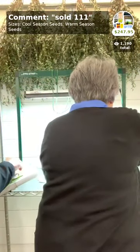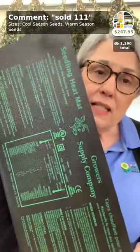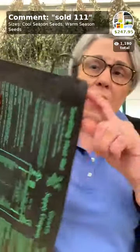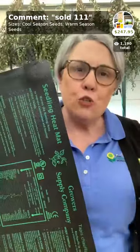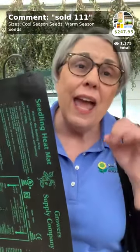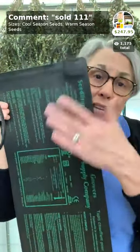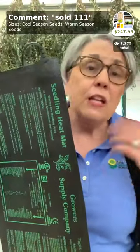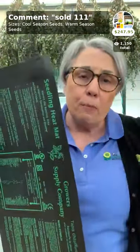The kit also includes the small soil blocker and a six-quart bag of blocking mix — enough to make approximately 500 to 600 of the small blocks, which could definitely fill your grow light. It also includes a seedling heat mat with a built-in thermostat. This is one of the pieces I find people miss and they struggle — the soil has got to be warm to get seeds to germinate quickly and evenly. It supports at least three, sometimes four trays, depending on which trays you're using.